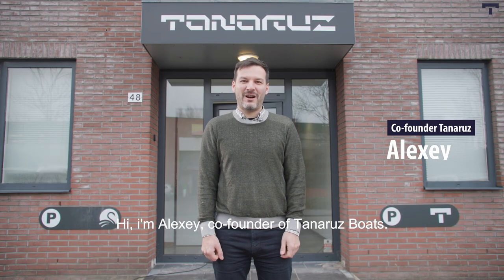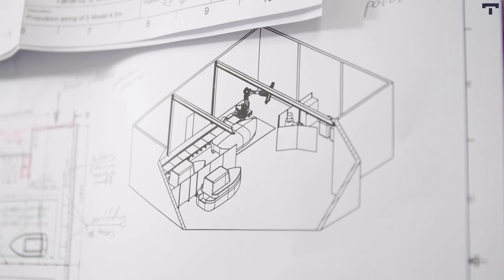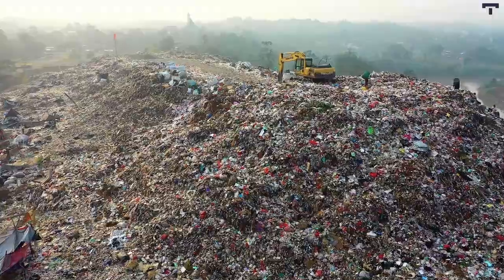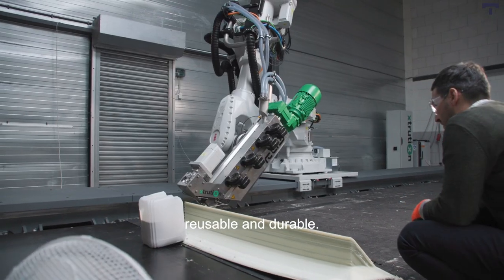Hi, I'm Alexei, co-founder of Tenarus Boats, the first company in the world making 3D printed sustainable boats. Now more than ever it is important to think about sustainability of all products in our world. That's why we came up with a solution of 3D printed boats which are customizable, reusable and durable.